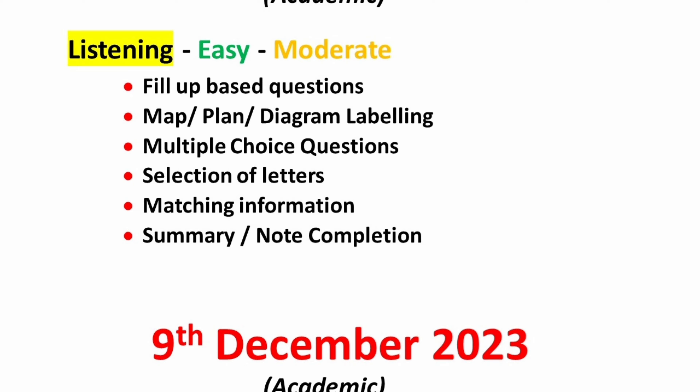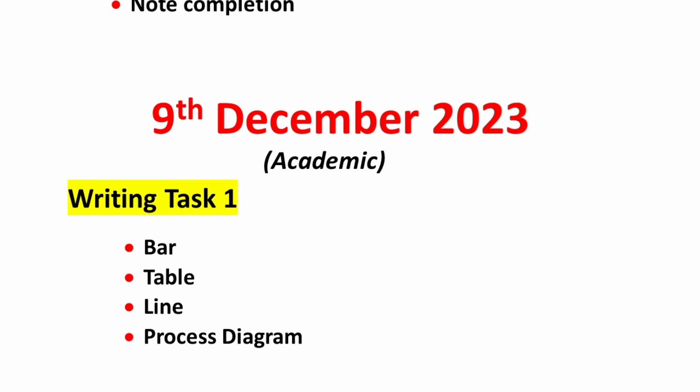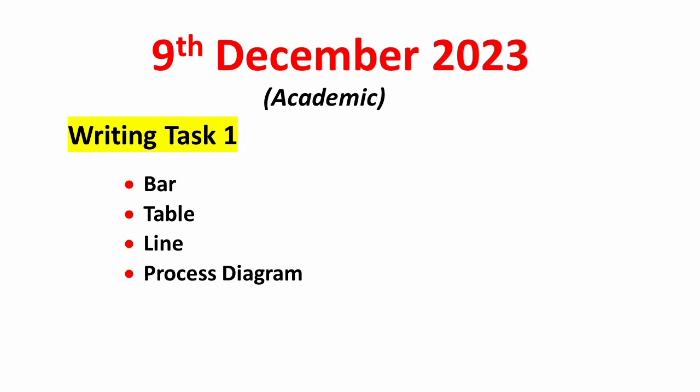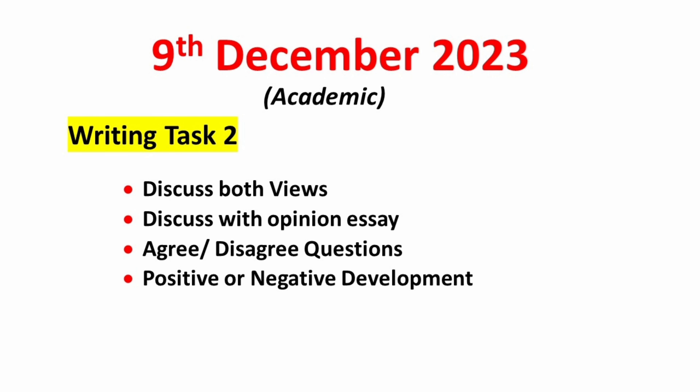In the reading module, you should expect true-false-not-given, matching information like list of headings, which paragraph contains the information type questions, list selection, MCQ, and note completion. Overall reading can be expected from moderate level to a bit difficult. Practice Cambridge books — they will be very helpful. In writing task 1, candidates should focus on bar, table, line, and process diagram. You can also expect a combination of these. In task 2, concentrate on discuss both views, discuss with opinion essay, agree or disagree, and positive or negative development type essays.